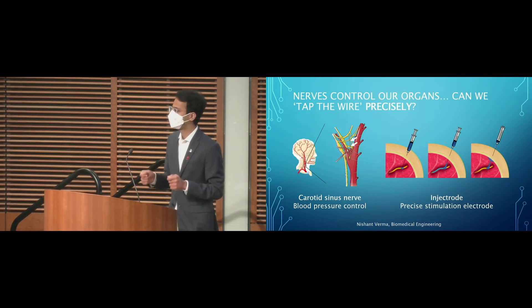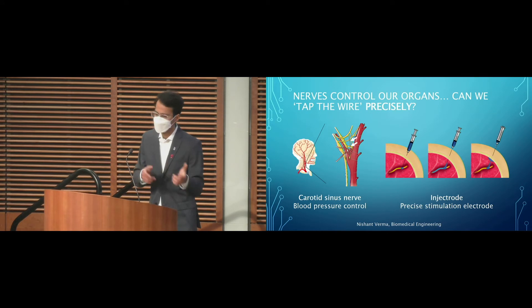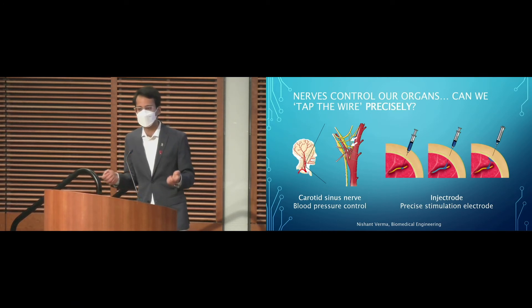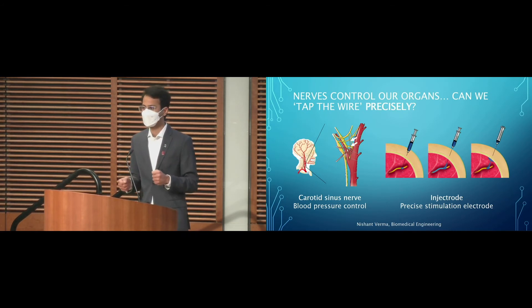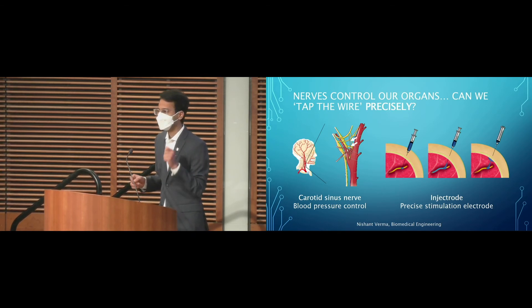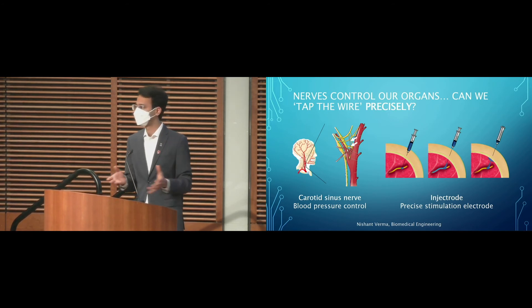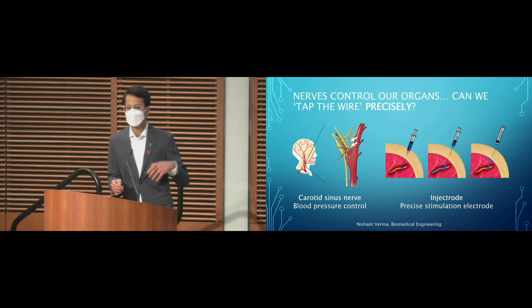To move bioelectronic medicine forward, we need ways to stimulate nerves that are more precise and more specific. We also need ways to directly measure on- and off-target nerve activity to understand the performance of our stimulation electrodes. This has been the subject of my work. I've been running computational models on the injectrode — an injectable electrode that cures in the body around the target nerve — creating a tight fit and allowing for more precise electrical stimulation. I've then been characterizing the performance of different neural recording electrodes to directly measure on- and off-target neural activity around the stimulation electrode.